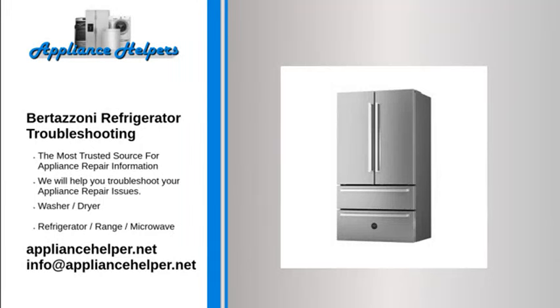Bertazzoni Refrigerator Troubleshooting. If you are looking for help fixing your Bertazzoni refrigerator, look no further. Our comprehensive Bertazzoni refrigerator troubleshooting guide will explain common issues, provide tips, and show you how to read your model's error codes.